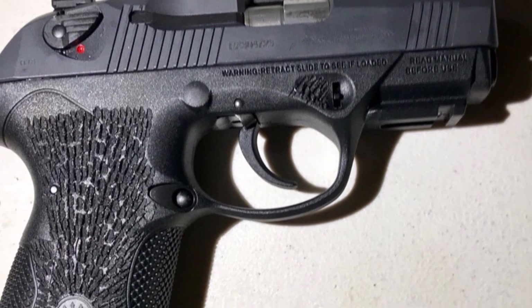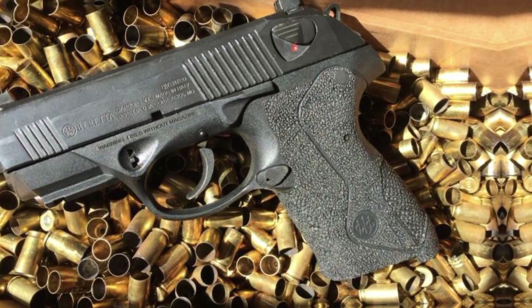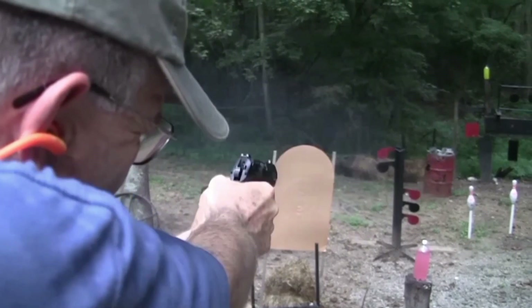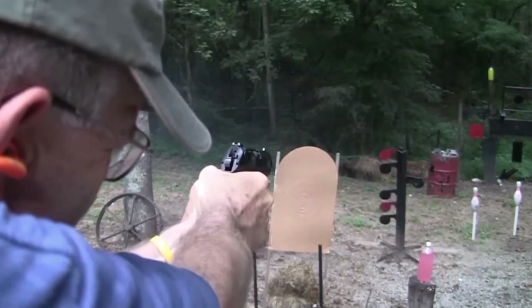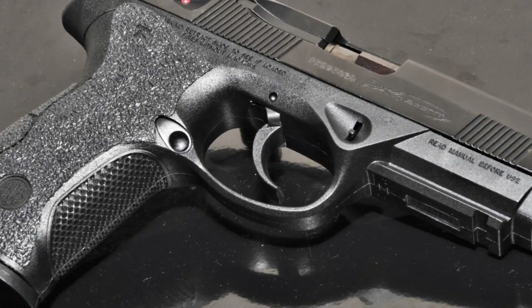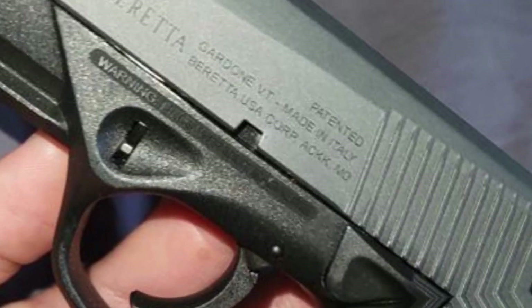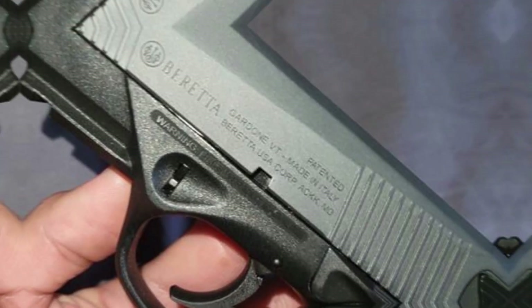However, its size can be problematic. While it isn't the most concealable, people with larger frames can wear it concealed. Top-tier features enhance performance in a variety of shooting situations, making the Beretta PX4 Storm a standout self-defense handgun. Thanks to its accuracy and consistency, it has a 4-inch barrel and a magazine capacity of 17+1 rounds of 9mm.